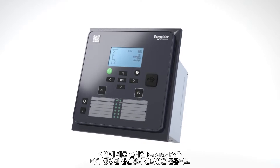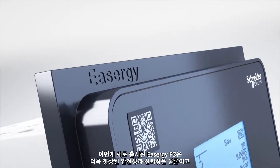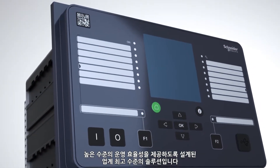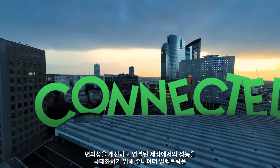Meet the new Easergy P3, the protection relay designed for greater safety and reliability, while still delivering the high-level operational efficiency you'd expect from industry-leading experts.